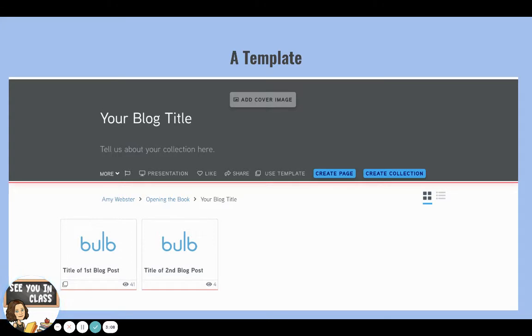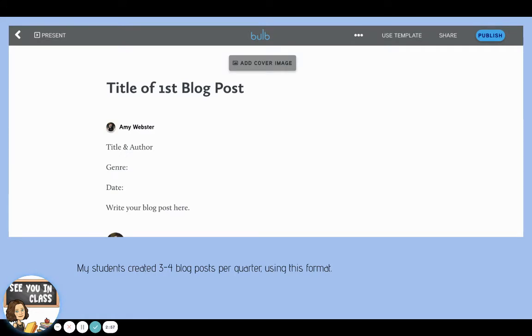So we created a template for them for the actual collection. Each student made a copy of this template, titled it with their own title for their blog, and then were able to start adding in their own blog posts. The template for their posts looked like this: each blog had to start with the title and author, the genre of their book, the date that they were writing it, and then their actual blog post.